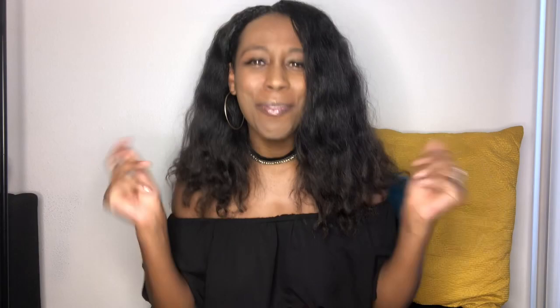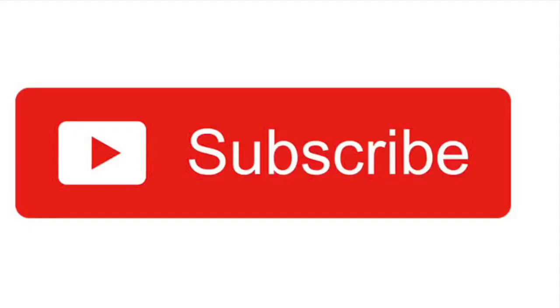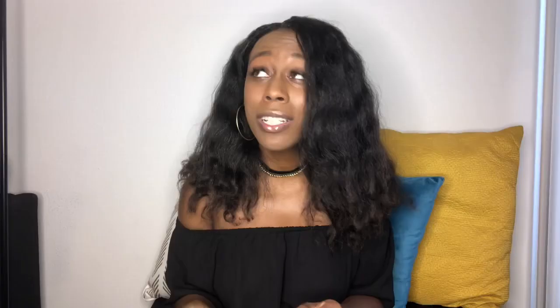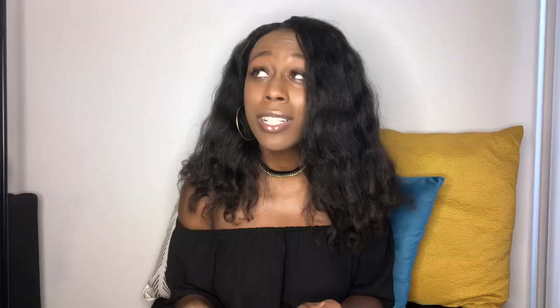Anyways, we're doing the actual haul today, so you get to see the pieces on and we can see how the quality and the fit and all of that works. Before we get started, if you're not following me on Instagram, go ahead and do that at offtherecord.fa — F is in fashion, A is in awesome — because you guys are so, so awesome. Like, comment, share, and make sure you subscribe to this channel so you can know when I post new things. Click the notification button somewhere on this screen so that you can be notified when I post new things.